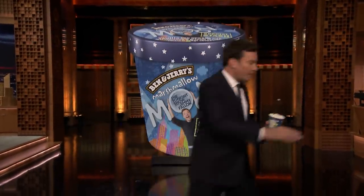Stick around, guys. We'll be right back with Chris Hemsworth. This is good. This is me, Jerry. Marshmallow-mon!